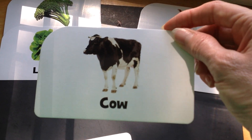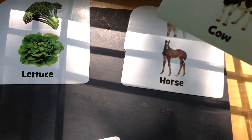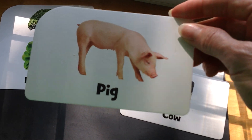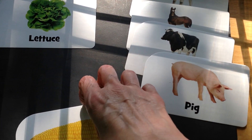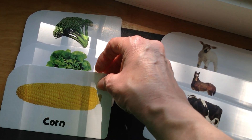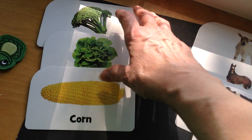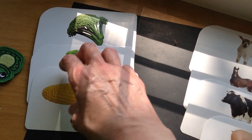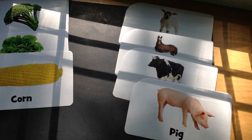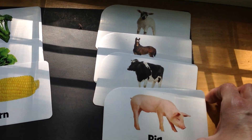How about cow? Animals. How about pig? Animals. And what about corn? Vegetables — very good. So we have our things that we eat, which are vegetables, over here in this group, and then we sorted the animals into a different group.